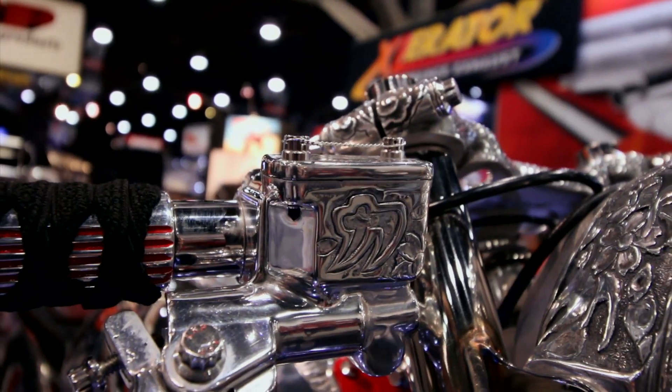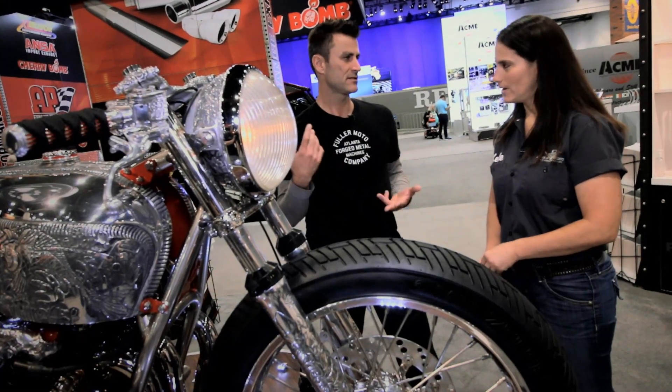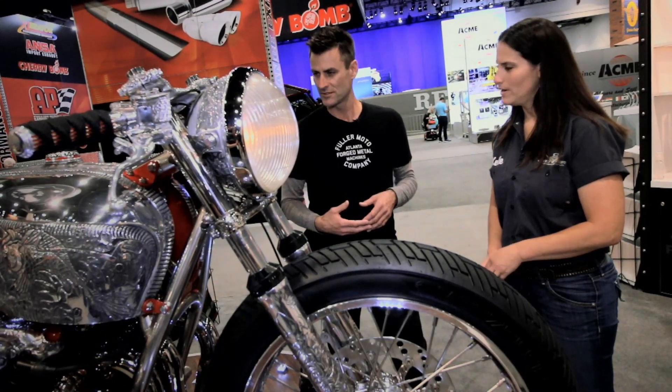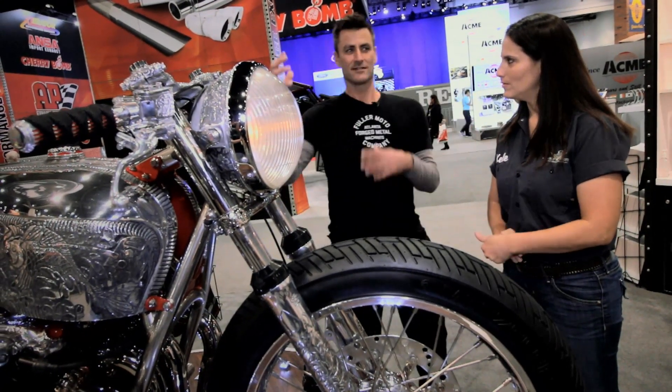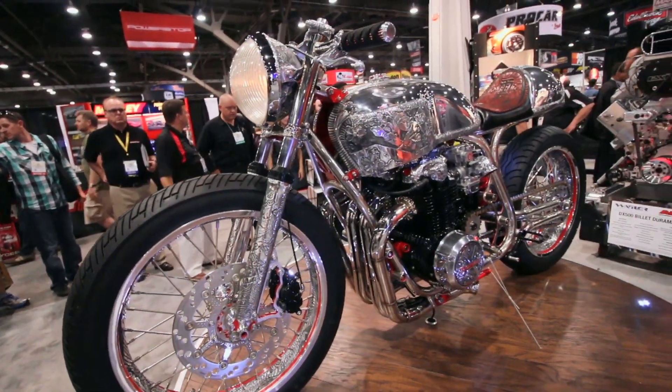Once Totem was done, I sent each piece to Te Herrera, who is a master engraver. He did all of Jesse James's firearms and he did Indian Larry's motors and bikes — if you've ever seen those. So piece by piece, send one to Totem, then send it to Te, and the circle continues.